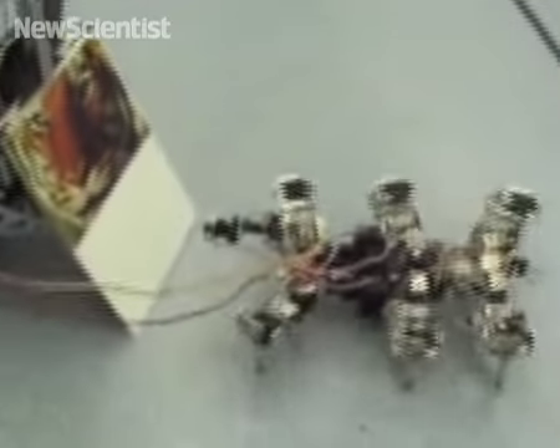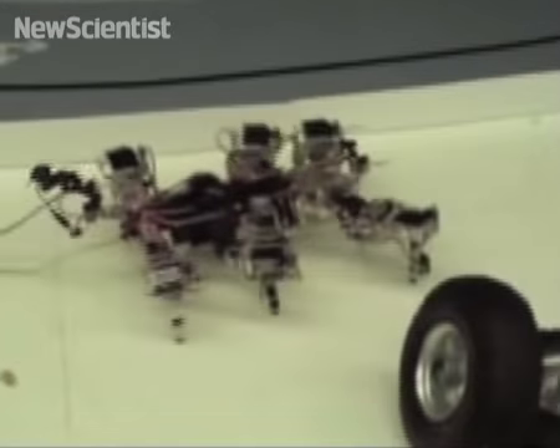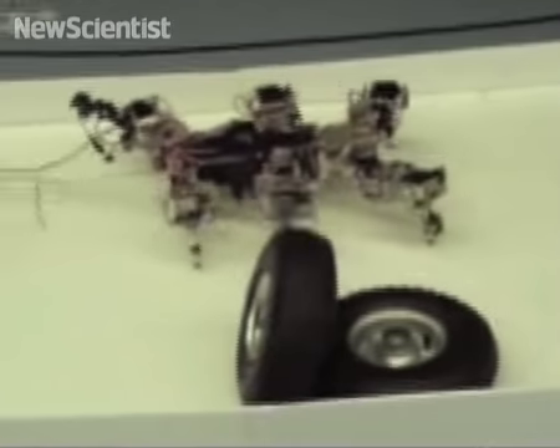When a sensor detects something from behind, it switches to the best mode for running away. This technology could benefit planetary rovers, which often get stuck.